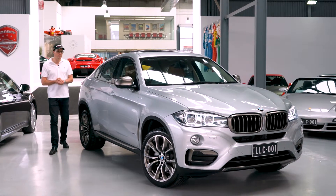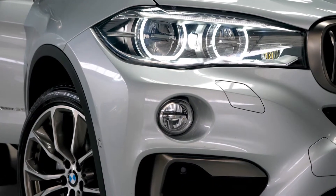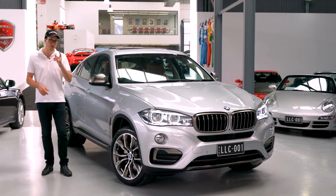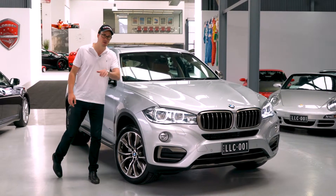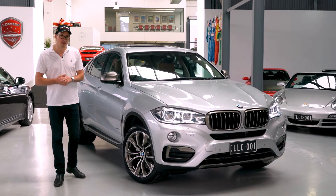Hello and welcome to Lorbeck Luxury Cars. I'm Harry and today we've got this current shape BMW X6 2016 xDrive 35i. Now what that means is it's got the 3 litre twin turbo straight six engine that you're used to seeing in these particular types of BMWs.